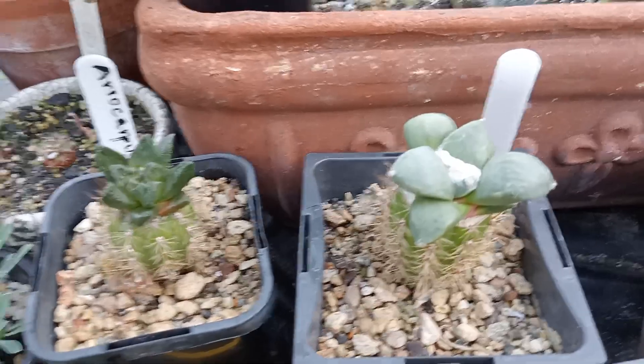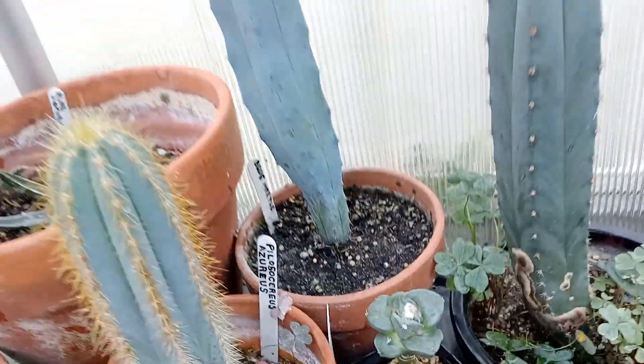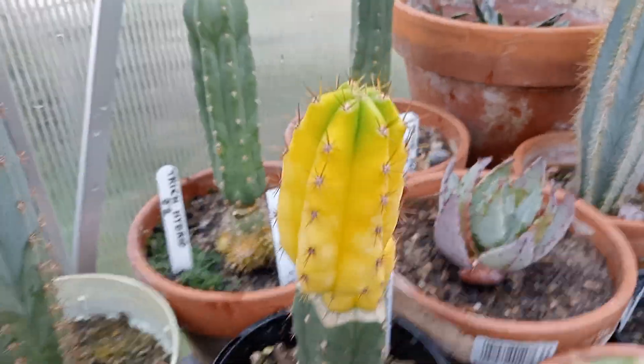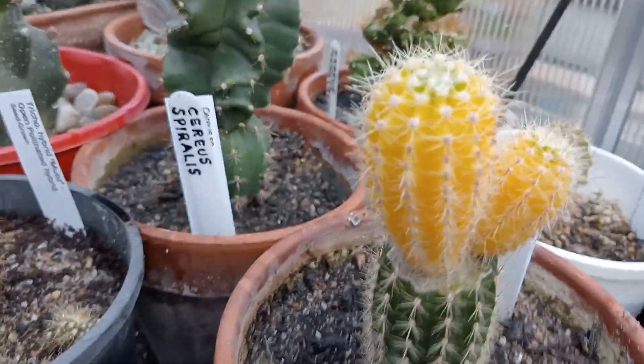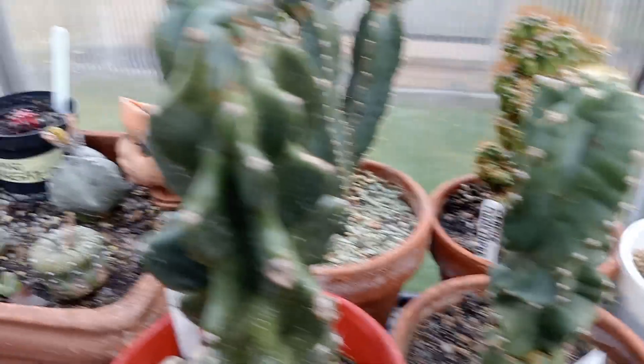Some grafted Ariocarpus, another one over here grafted on a Pereskiopsis, and another one over here also grafted on a Pereskiopsis — it's probably tripled in size since I got it, so that's going good. Other little unusual ones — another little grafted ornamental species, Backebergia. Couple of monstrose forms, that one Spiralis grafted, another monstrose, another serious monstrose form.